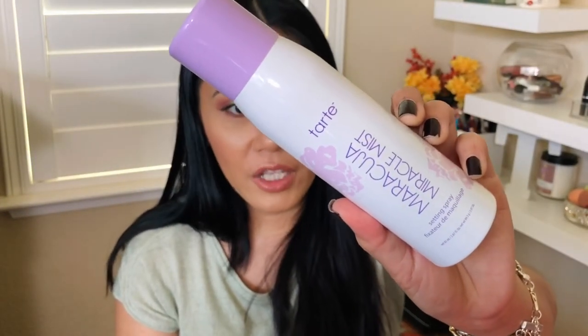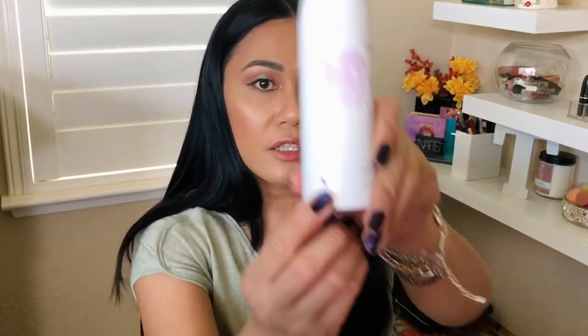I've seen the Beauty Bakery palette in every BoxyCharm unboxing I've watched. Next is the Tarte Maracuja Miracle Mist. I love the packaging — it's cruelty-free and vegan. I was a little scared about putting an oil-based mist on my face, but I tried it today and it didn't make me look oily or overly dewy. It's a continuous spray. It's similar to MAC Fix+ but claims to set makeup for 16 hours. It retails for $23.